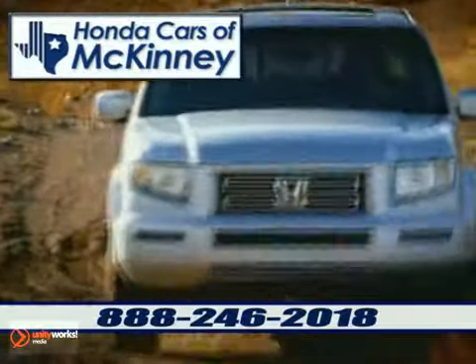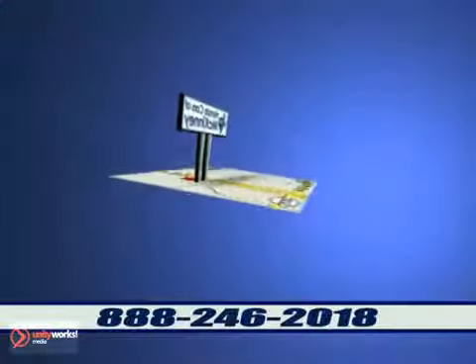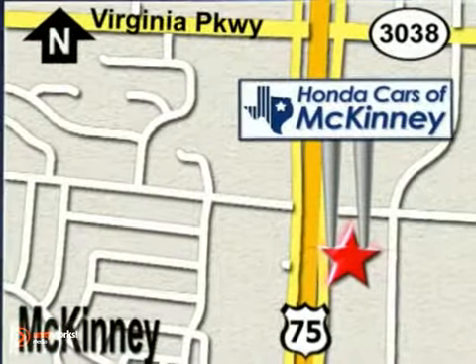Honda Cars of McKinney is the source for all your automotive needs. Stop in today. We're conveniently located on Highway 75 northbound, exit 40A in McKinney.